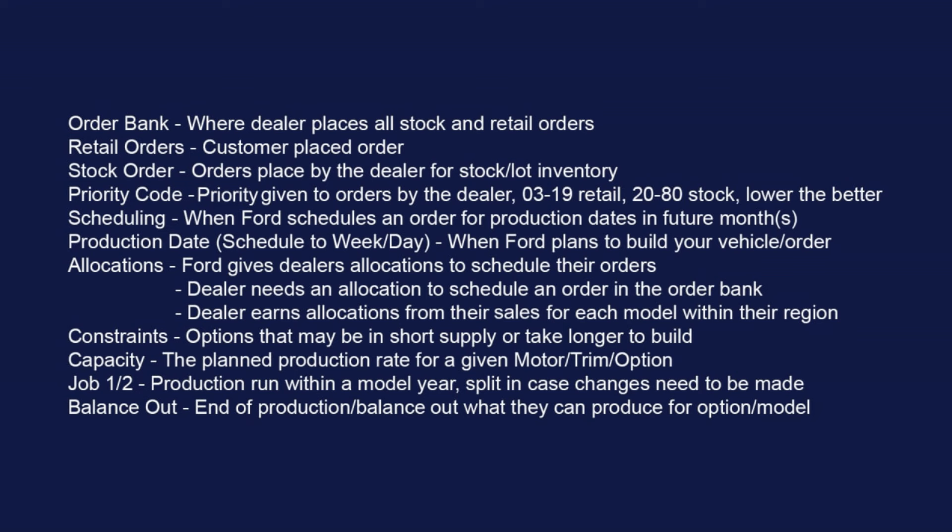A retail order is a customer-placed order — when you go in and want to order a vehicle specifically made for you. A stock order is one put in by the dealership or by Ford for stock inventory. Ford will sometimes slide orders in for dealers if they don't have stock orders — if they see they have allocations but not enough orders, they'll preload what they call SIM orders to make sure allocations get fulfilled. Those orders are put in with a priority code: a retail order gets 03 to 19, a stock one gets 20 to 80 — the lower the better, like golf. Retail orders will always be looked at first.